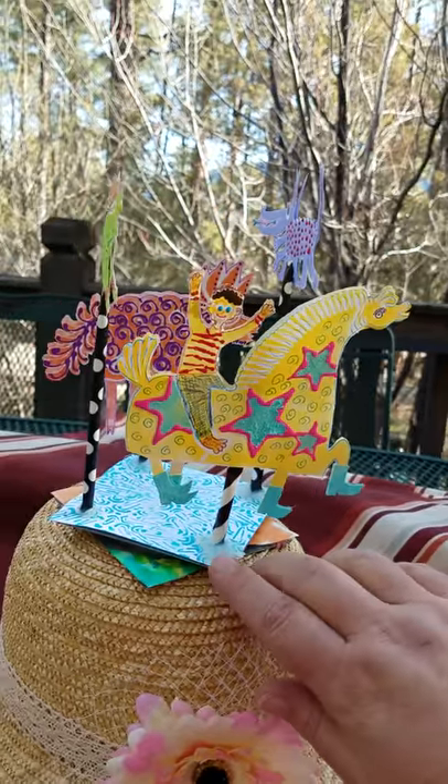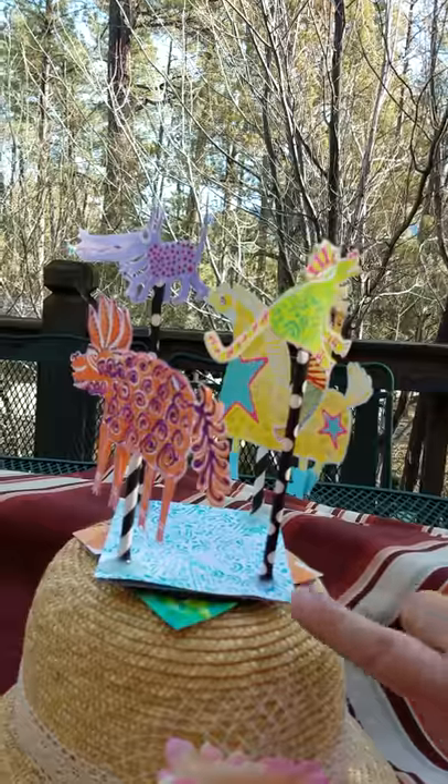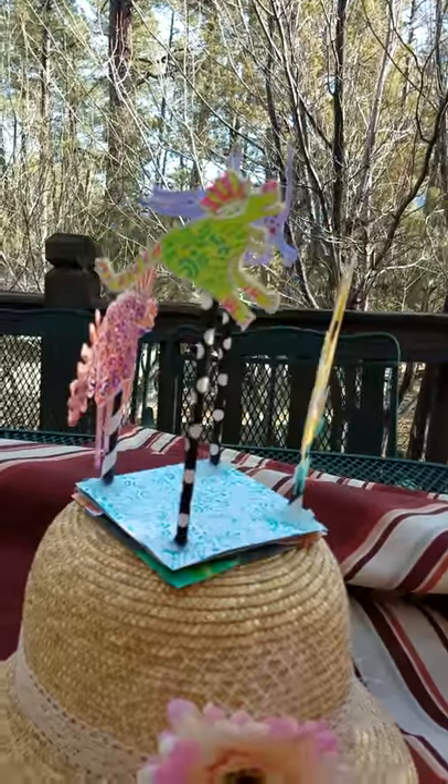So my hat, it spins a little bit. It's on a Lazy Susan base. There it goes. Whee! Silly Things with Stencils.